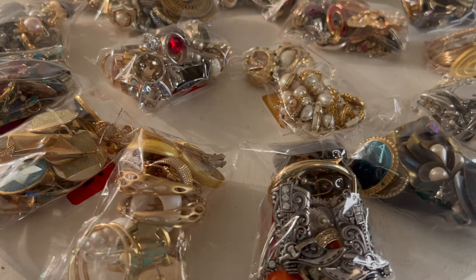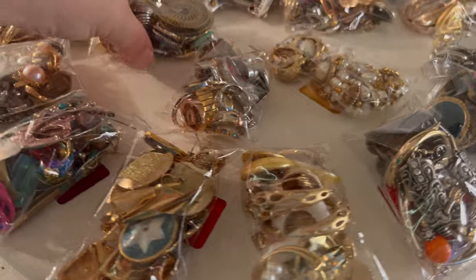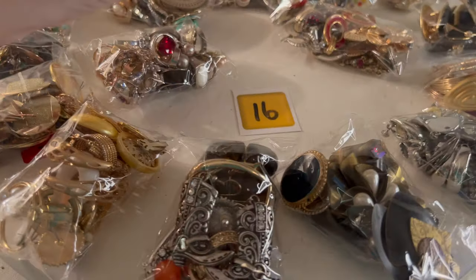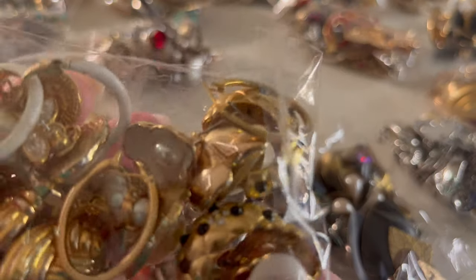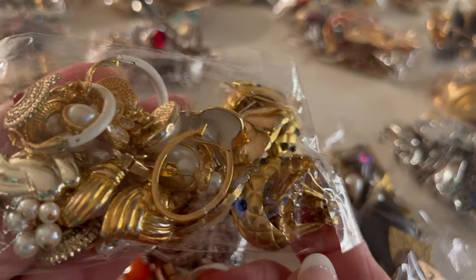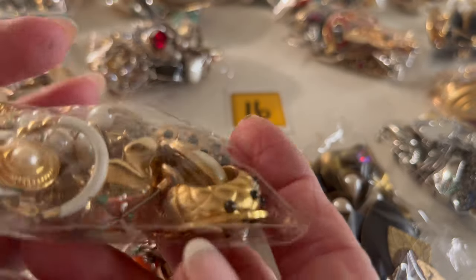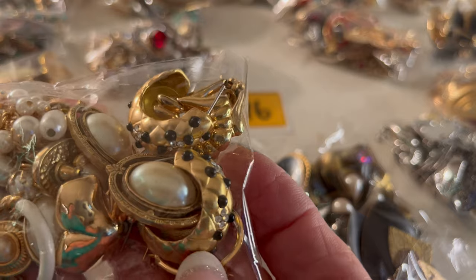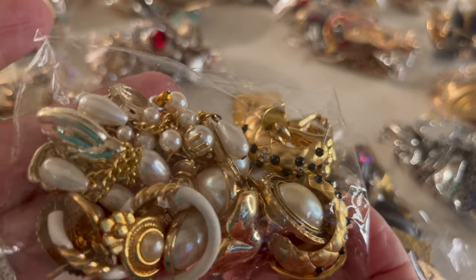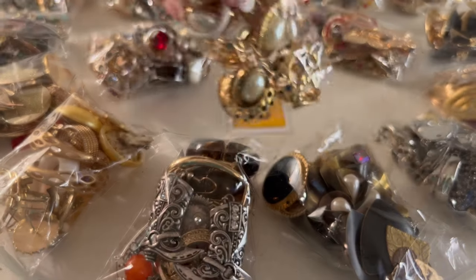We ended with fifteen, so let's start here with number sixteen. This one is number sixteen. These are great if you're selling on Whatnot, or if you're buying them for personal use, or even if you have a YouTube channel and you like to sell jewelry. Pearls — look at how beautiful that is, very pretty. That one is sixteen.